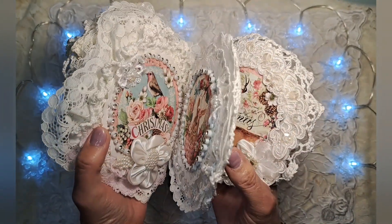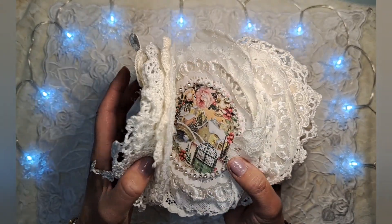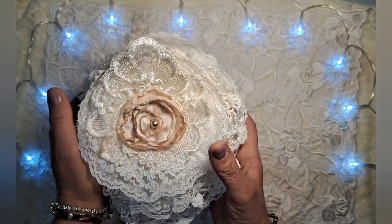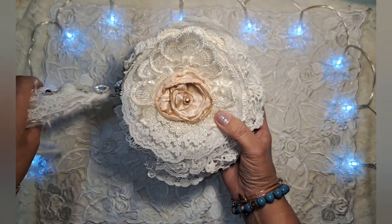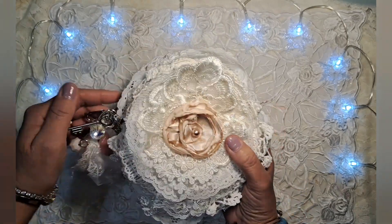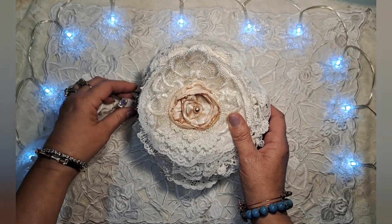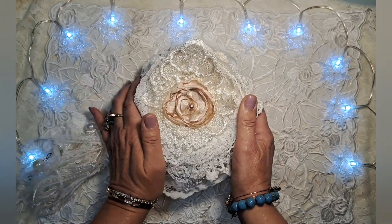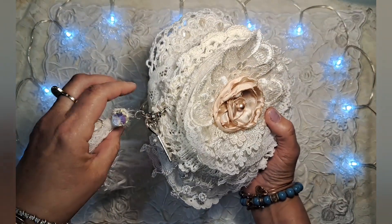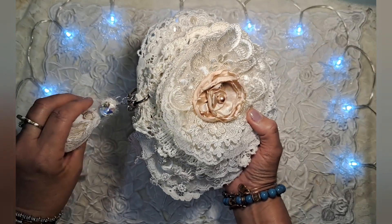I will do the drawing on the Saturday after Thanksgiving, which is November 25th. I'll just do it the old fashioned way — I'll write everybody's name down on a little piece of paper and we'll draw it together on camera. So if you're interested in this little cutie for Christmas, you can absolutely use it for gift giving or just to display in your collection of journals.